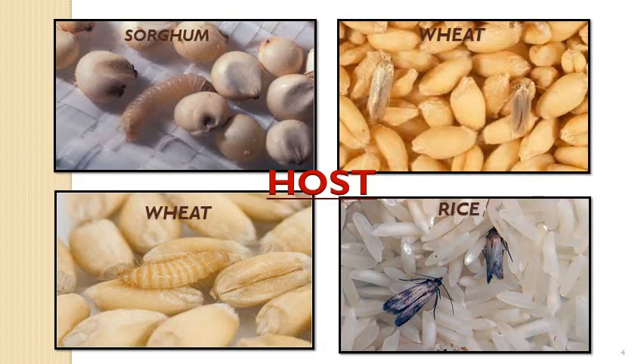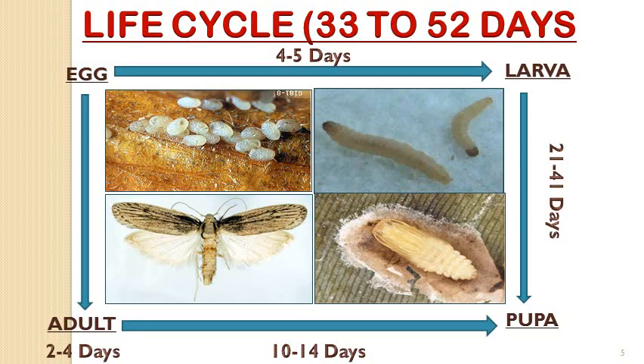Sorghum, wheat, and rice are the major hosts for this pest, which can also be used for laboratory rearing. The life cycle of Corcyra cephalonica is completed in approximately one month to one and a half months — about 33 to 52 days. The life cycle involves complete metamorphosis, holometabolous type of metamorphosis.